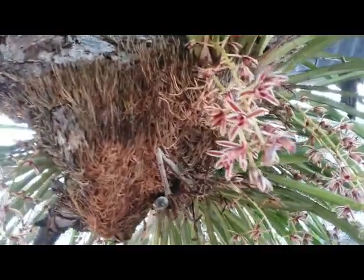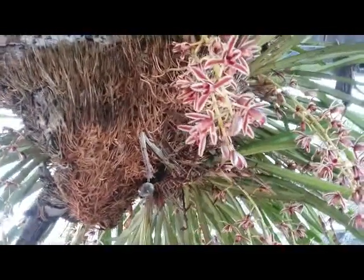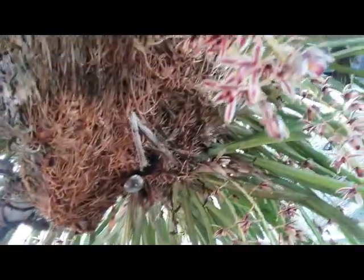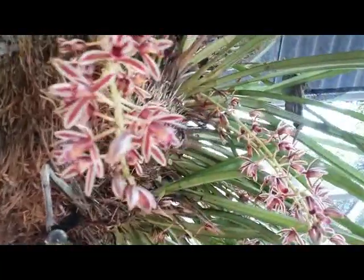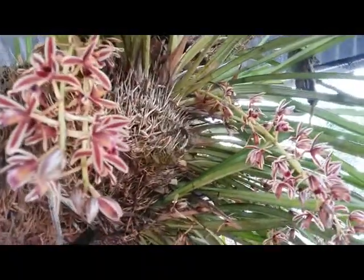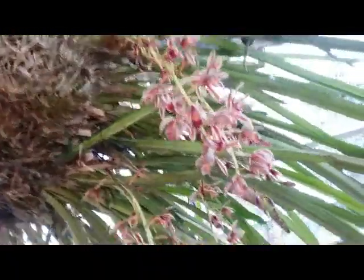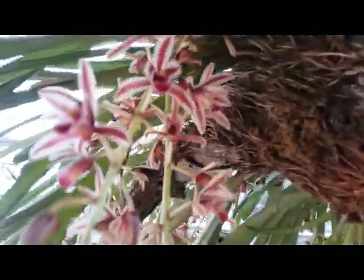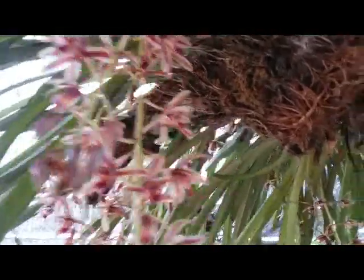Hello, good morning everyone. This is a Cymbidium species from my country, Indonesia. This is called Cymbidium aloifolium. We can see this huge specimen — very lovely and adorable with 25 spikes. Actually this plant is over 10 years old, so huge, with lovely flowers.